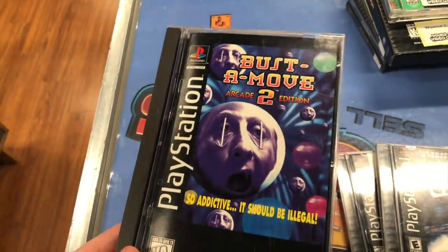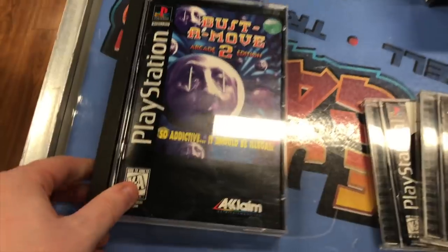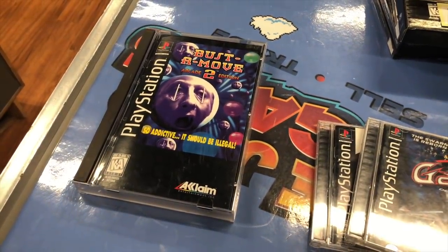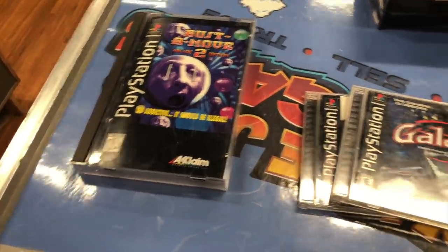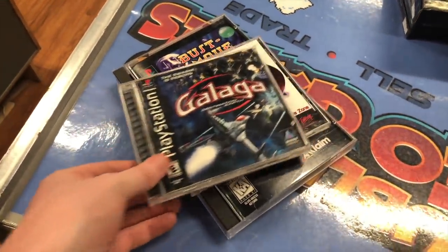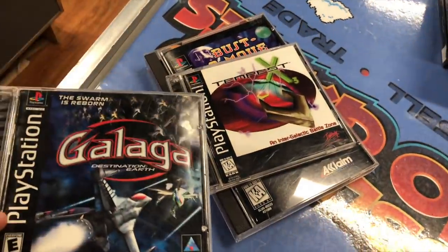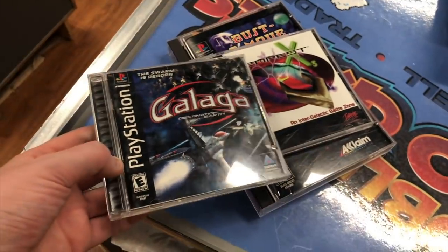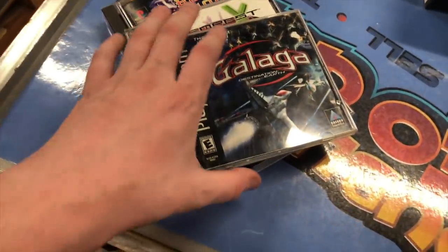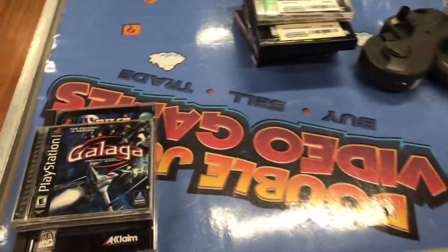The three games from that trade I'm keeping for my collection are Tempest X3, Galaga Destination Earth, and a longbox copy of Bust-a-Move 2 Arcade Edition. With this one I now have all of the Bust-a-Move games on PS1 — this makes the third one. None of these three are necessarily expensive, but they're uncommon titles and I just wanted to hold on to them.